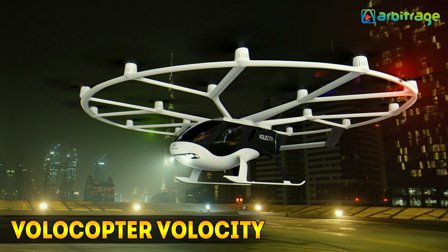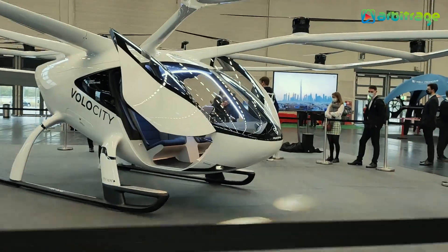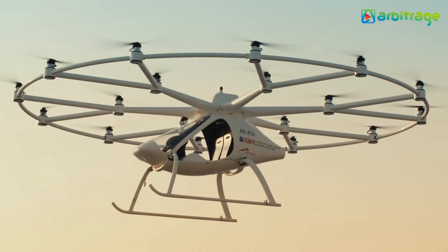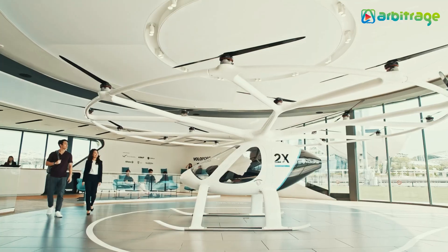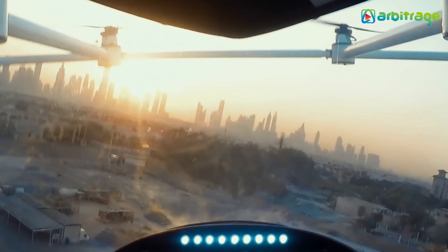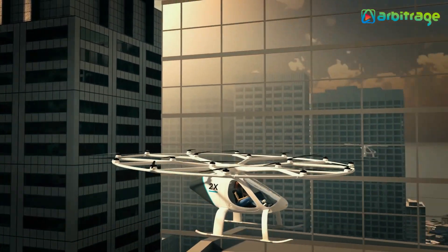Number 1: Volocopter Volo City. We couldn't resist including a fully electric model in development since 2011. The flying taxi from Volocopter is unlike any other helicopter or aircraft on the market. Unveiled in August 2019, this model will be capable of carrying four passengers with hand luggage at a maximum speed of 68 miles per hour. The Volo City is primarily aimed to serve as an inner-city air taxi.